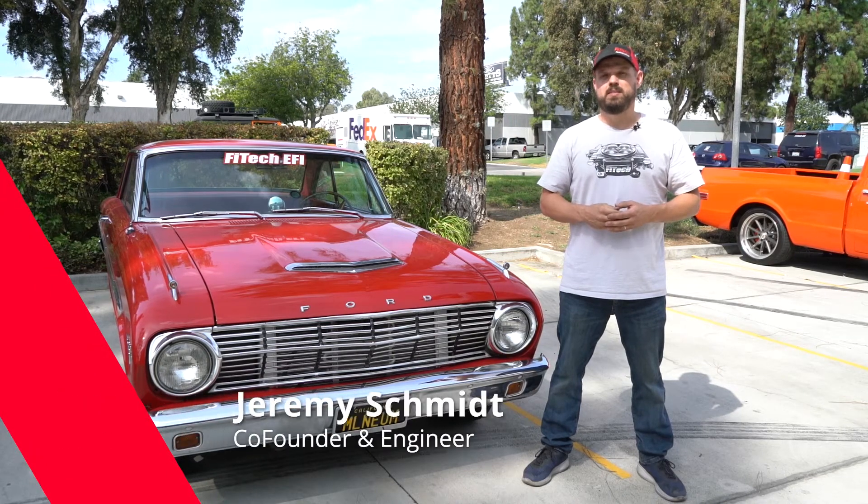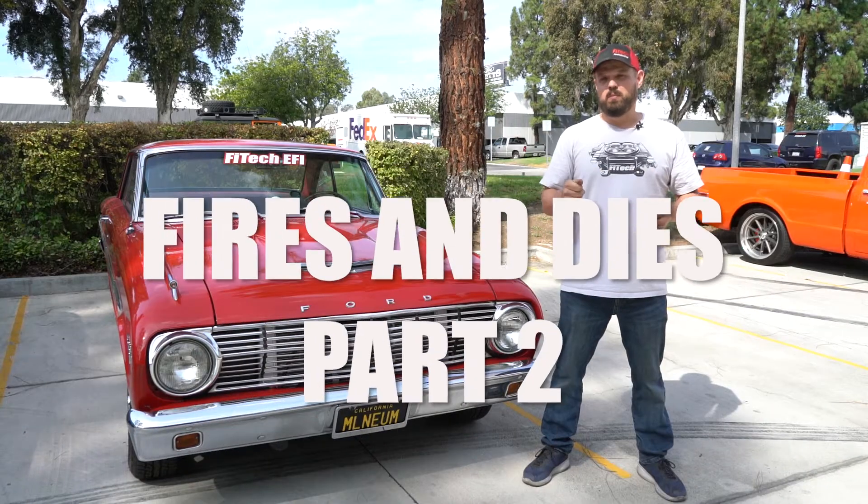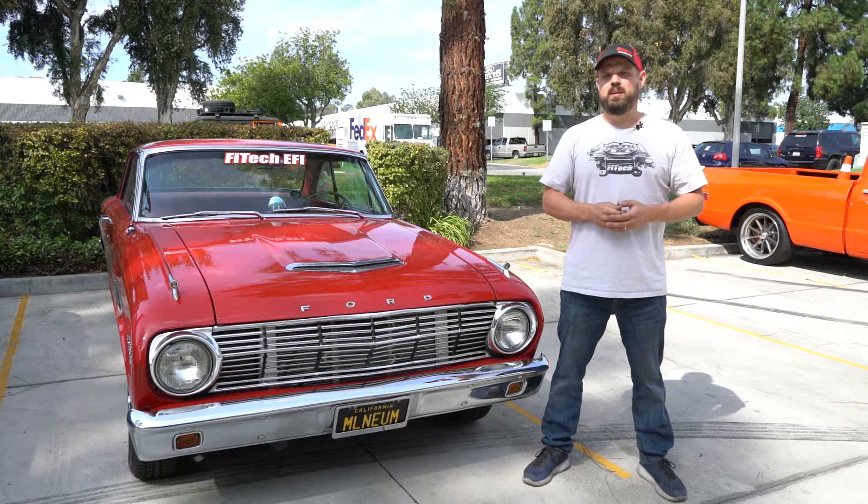Are you experiencing this problem with your Phytec system on a new installation where you crank the engine and it fires but it won't start? Or if you prime the engine a few times, get some fuel in there and it fires and starts? Today on Tech Tuesday at Phytec we're going to cover how to diagnose and solve that problem.